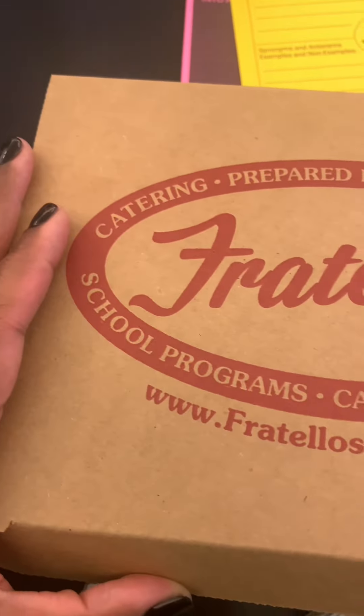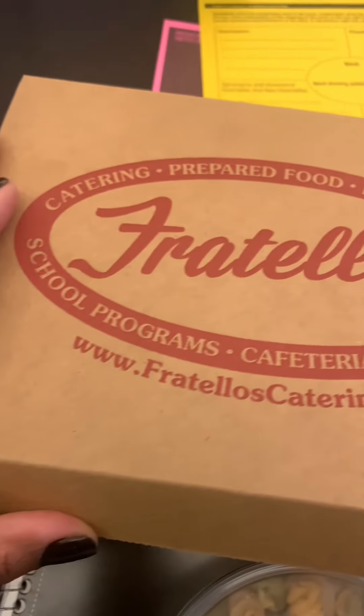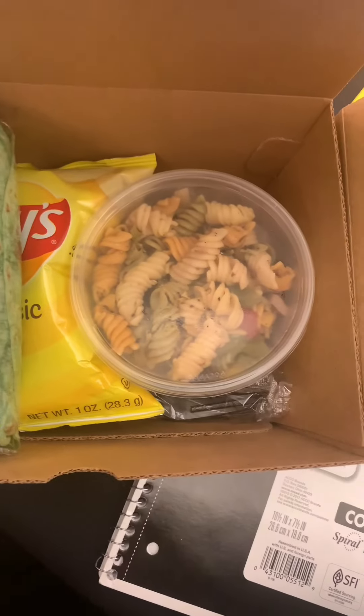Hey y'all, so in light of the end of the school year, I want to show y'all how they feed us at professional development events when we have to leave the school. So we went to — what we got — a box of food from Fratello's.